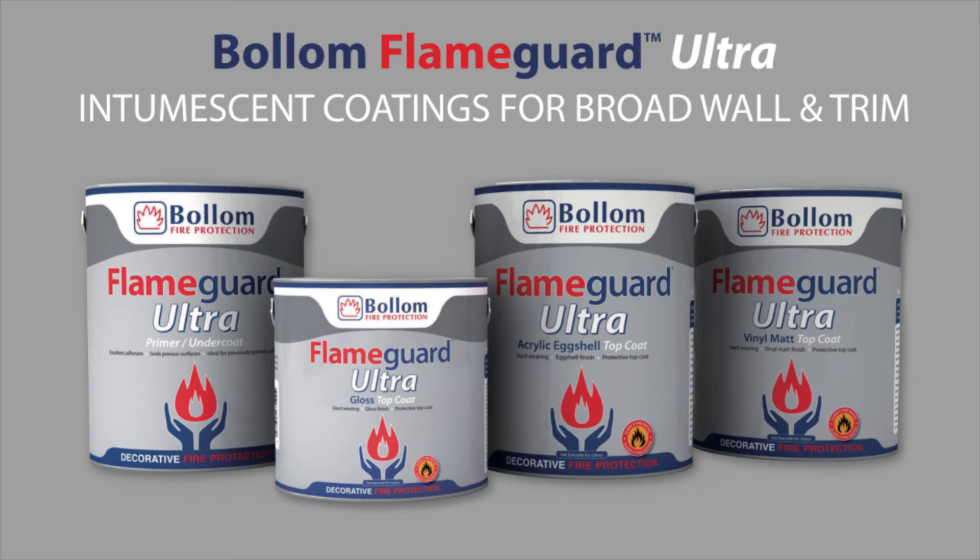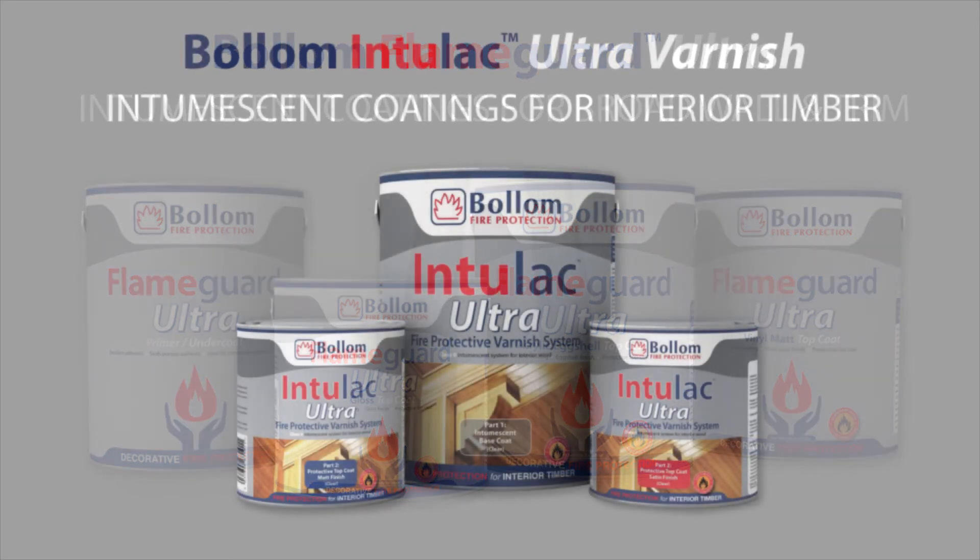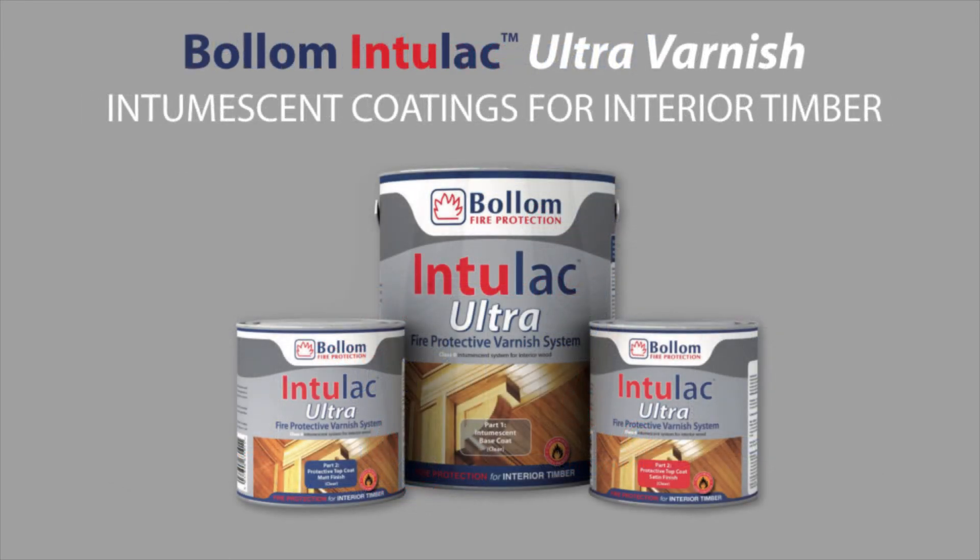It has its own proprietary primer for non-combustible surfaces and should be used over Bollum Bro Flame Ultra on combustible surfaces. The single-pack Intulac Ultra Varnish system provides a high-performance Class O fire rated protective coating for interior wood surfaces in only three coats. It is available in clear matte and satin finishes.